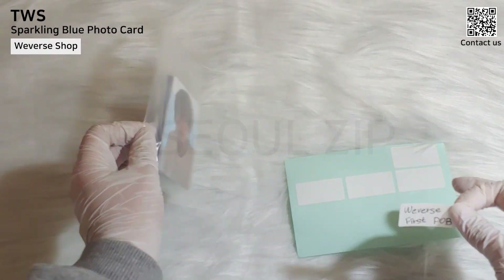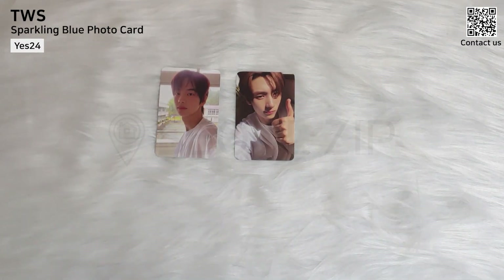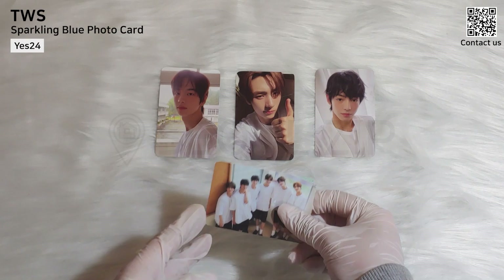This is the Weverse Album Version Pre-Order Benefit — 24 P.O.B. Sadly, this does not include all six members.